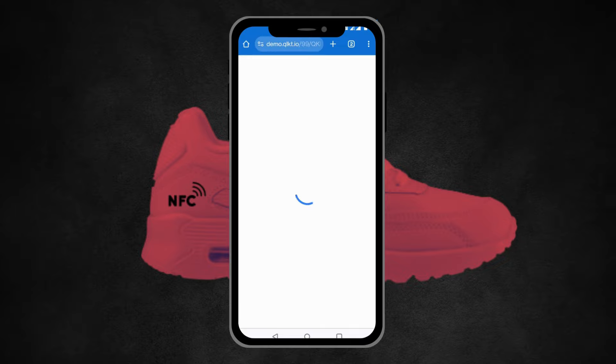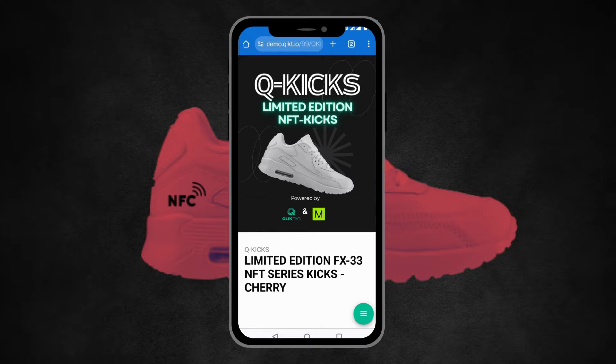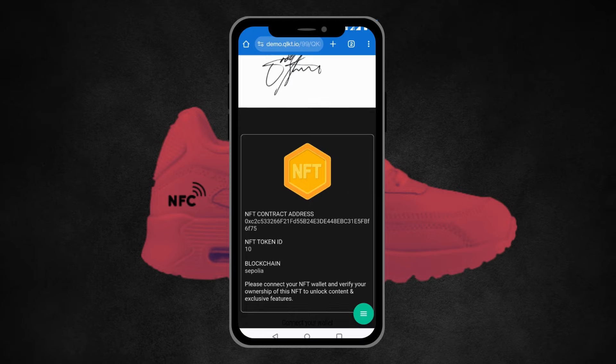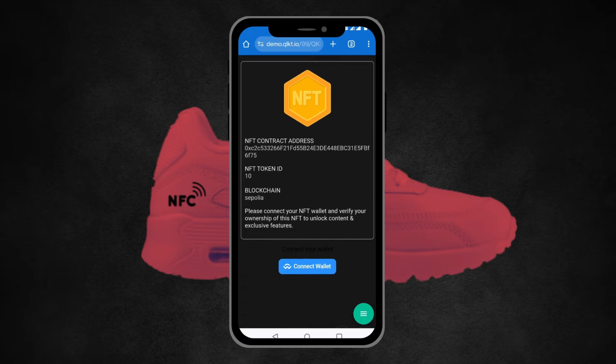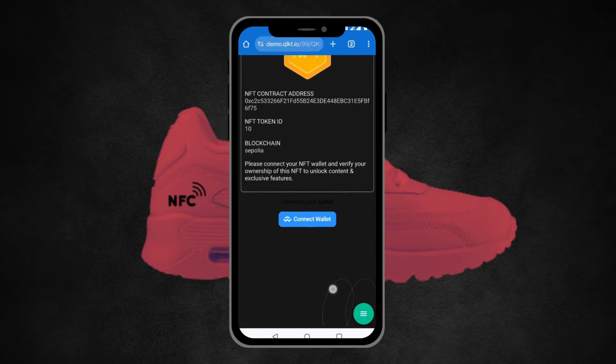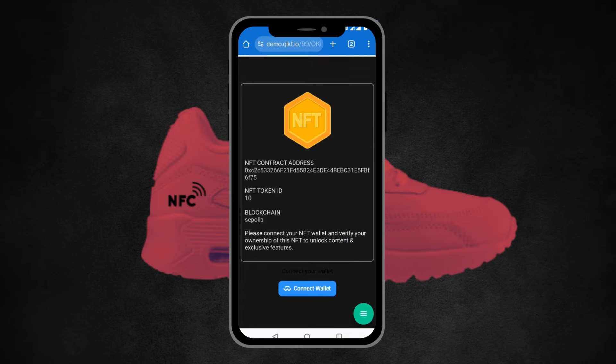If they go back to that original landing page they were directed to, they should see that the NFT has already been minted. Instead of the option to claim it that we saw the first time around — voilà — the NFT is already minted. The only option here is to connect your wallet and see if you own it, instead of minting a new one.